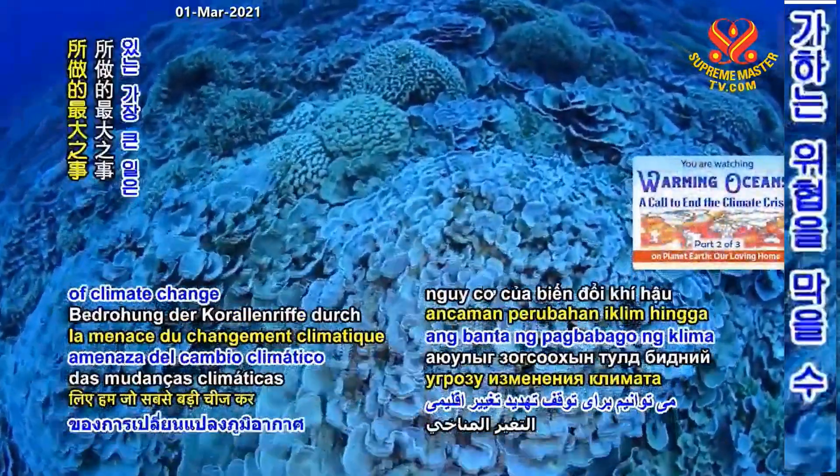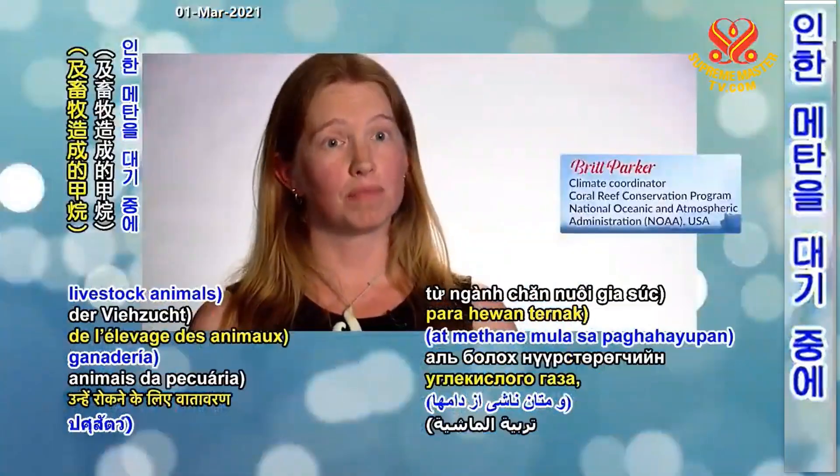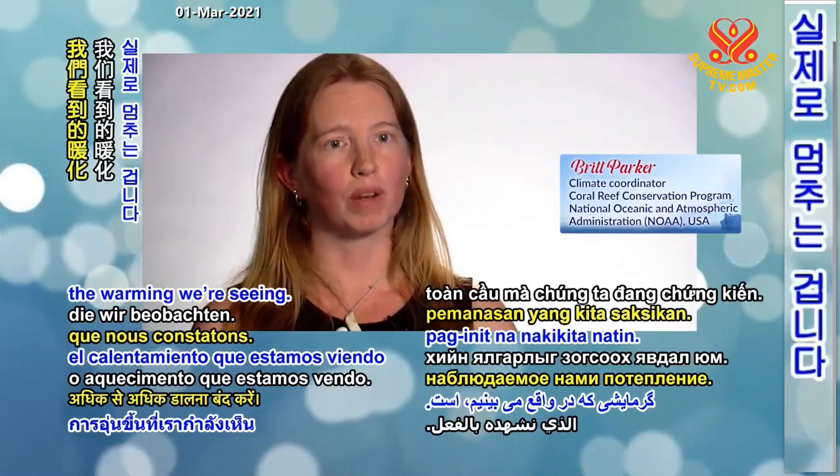The biggest thing we can do to stop the threat of climate change to coral reefs is to stop putting as much carbon dioxide into the atmosphere — to actually stop the warming we're seeing.